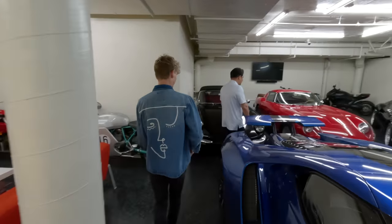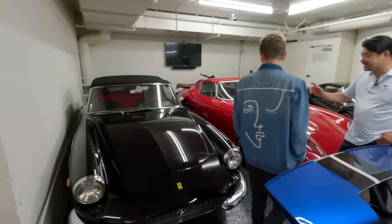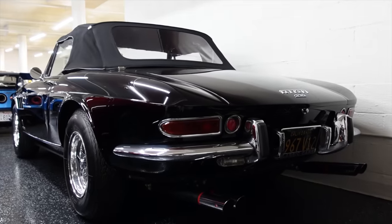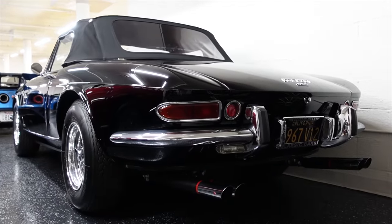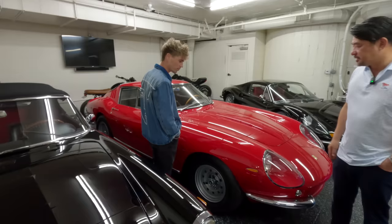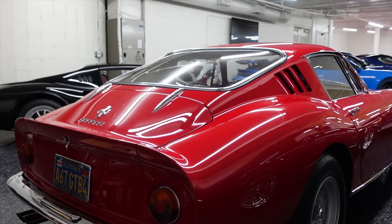Let's stick with the classics. Look at these two — they're both 1967. This is a 330 GTS and this is a 275 GTB four cam. Again, very classic, desirable, beautiful Ferraris that are most recognized.